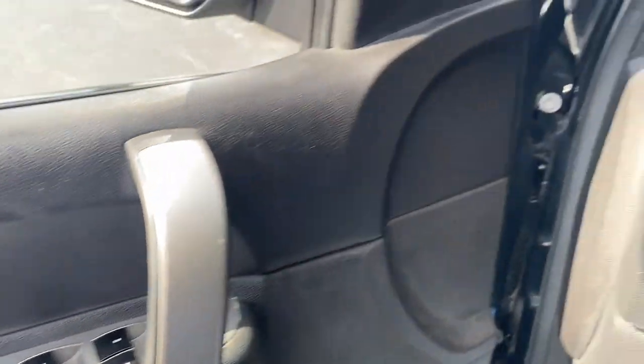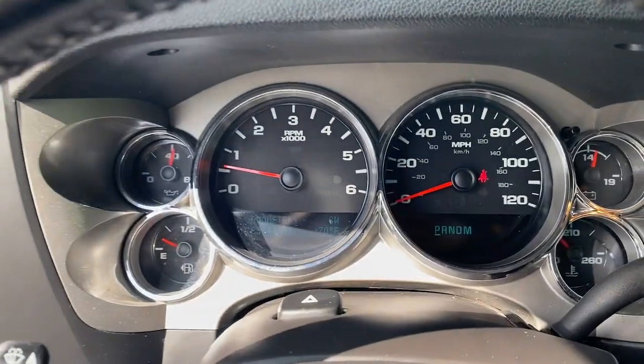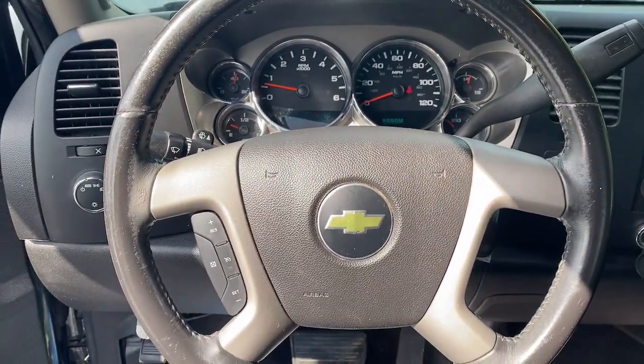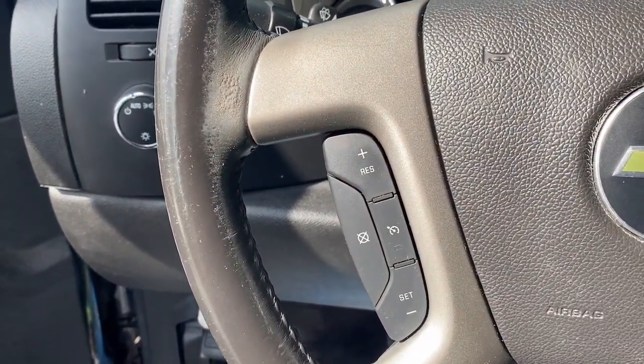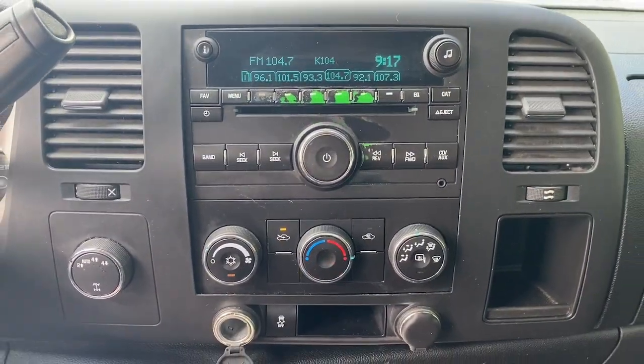The following are some of this vehicle's highlighted options: keyless entry, heated mirrors, satellite radio, steering wheel audio controls, alarm, electronic stability control, leather-wrapped steering wheel, traction control, intermittent wipers, floor mats.